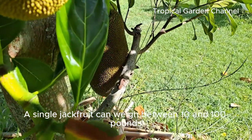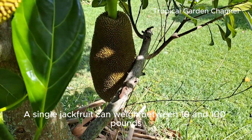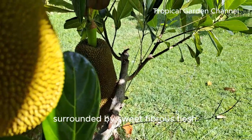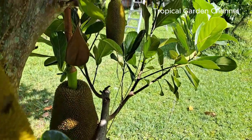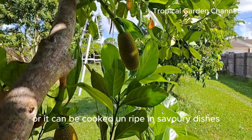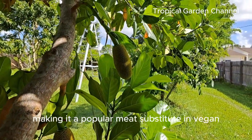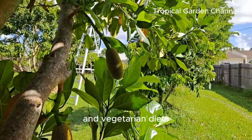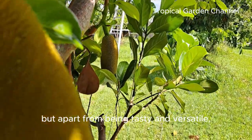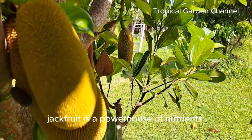A single jackfruit can weigh between 10 and 100 pounds, with a spiny outer shell that houses hundreds of seeds surrounded by sweet, fibrous flesh. The flesh is often eaten ripe for its fruity taste, or it can be cooked unripe in savory dishes, making it a popular meat substitute in vegan and vegetarian diets.